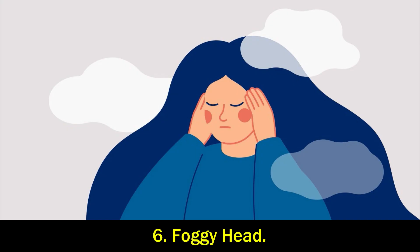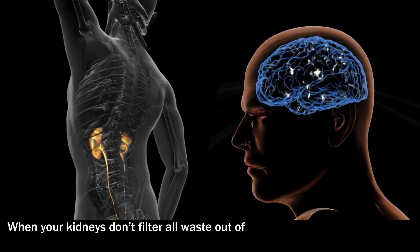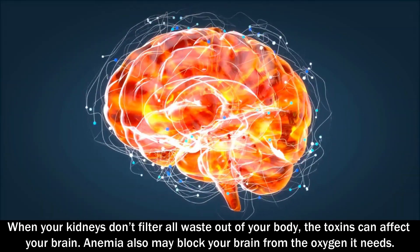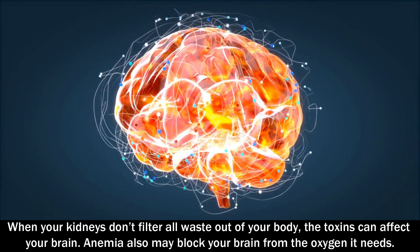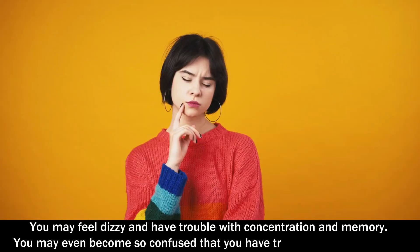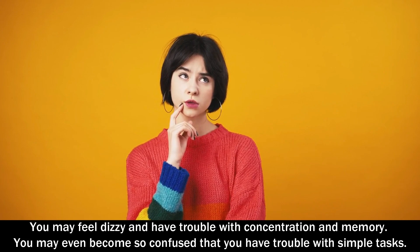Number 6: Foggy head. When your kidneys don't filter all the waste out of your body, the toxins can affect your brain. Anemia may also block your brain from the oxygen it needs. You may feel dizzy and have trouble with concentration and memory. You may even become so confused that you have trouble with simple tasks.